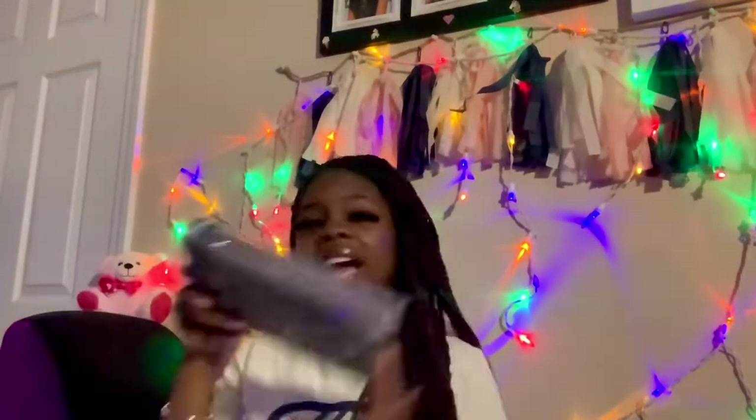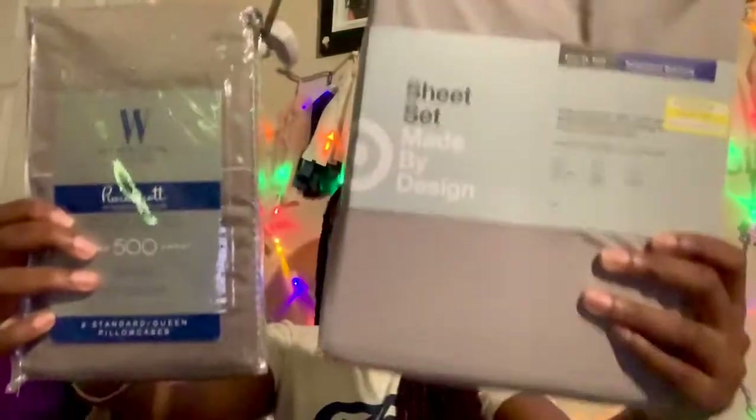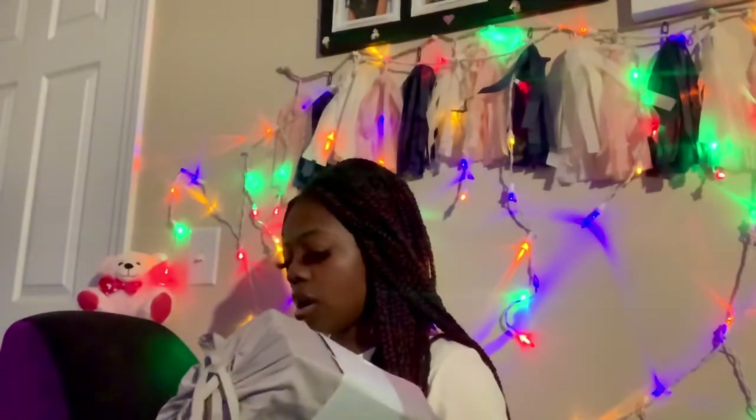I also got another sheet set from Bed Bath & Beyond — but this one is actually a darker gray. The other sheets I got were a lighter gray, so let me show you the difference. Yeah, two different grays — I don't know why I got another gray one, I forgot I had this one, but it's okay.